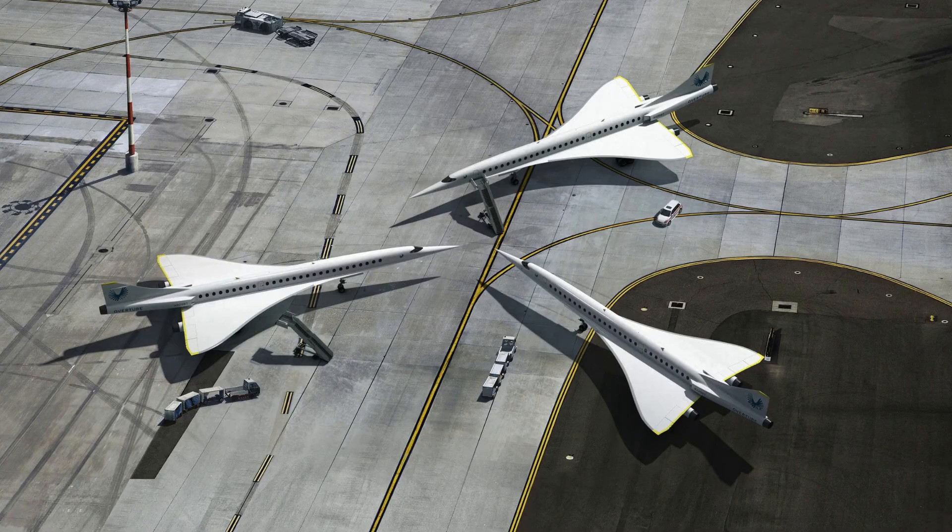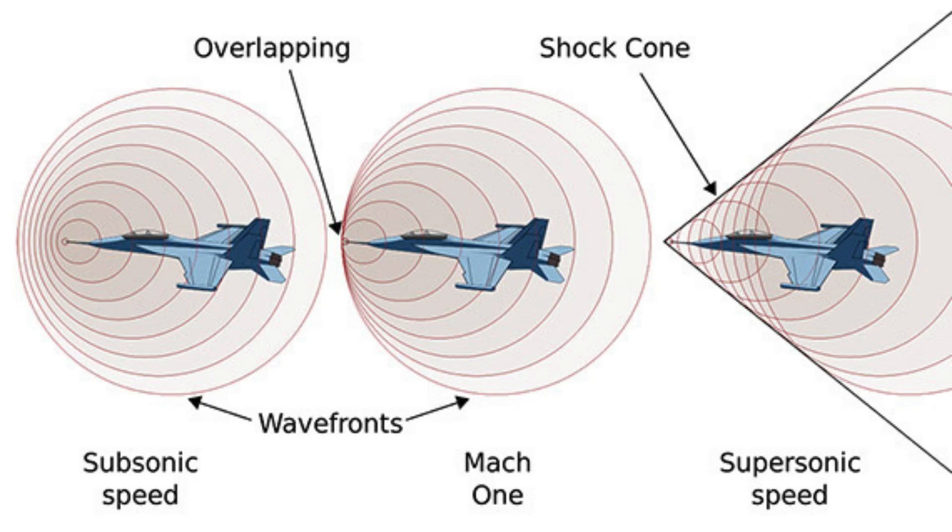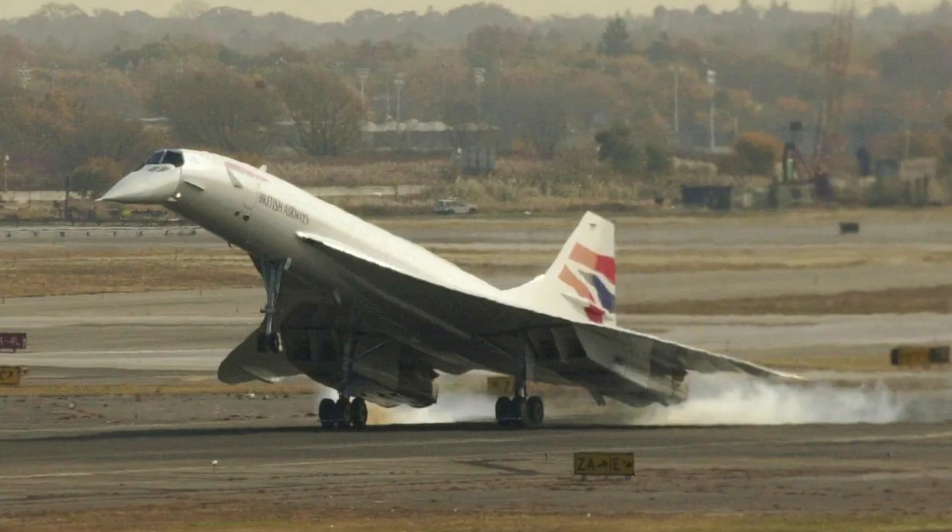Sonic travel, zipping across continents at a fraction of the time, has captivated imaginations for decades. However, a major hurdle has always been the sonic boom, a thunderous explosion that occurs when an aircraft exceeds the speed of sound. This has resulted in bans on supersonic flight over land in many countries, effectively grounding supersonic passenger jets like the Concorde.